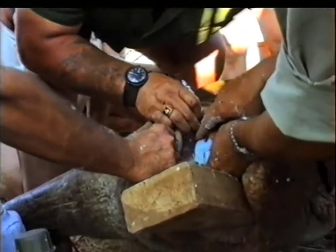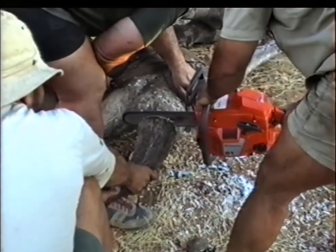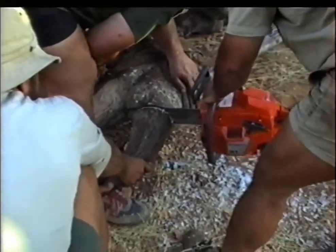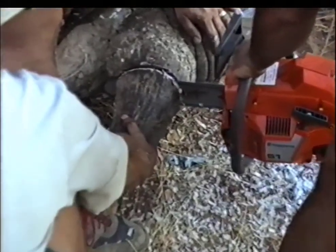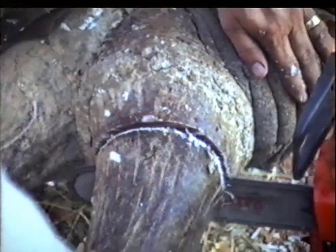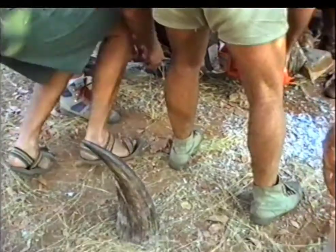Here we are with the saw again, de-horning another rhino. You can see all the nice little horn chips. Make sure the guys that believe in the aphrodisiac effect of rhino horn will be happy to have those chips.